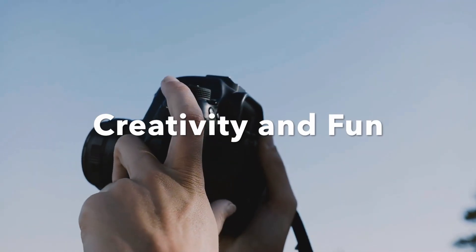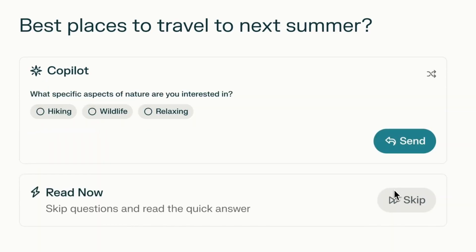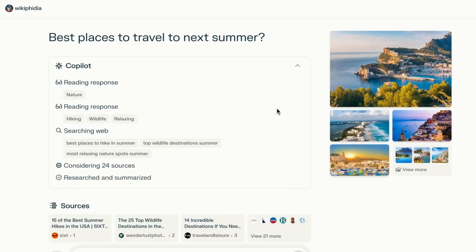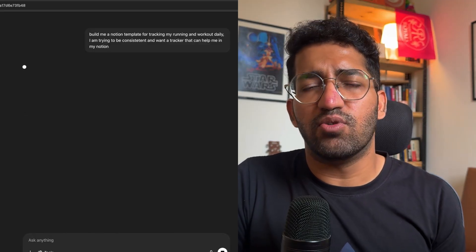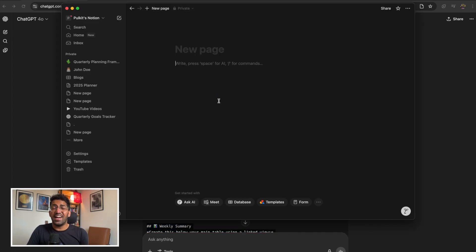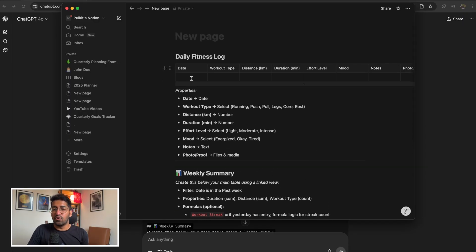For creativity and fun, using ChatGPT for Instagram captions and brainstorming YouTube title ideas has been really helpful. For research on the latest topics, Perplexity is really good at searching across the internet. Creating Notion templates is also easy with ChatGPT — any idea or tracker I want to build, I just ask it to create a Notion template, copy-paste it into Notion, and I have a ready-to-use dashboard to start from.